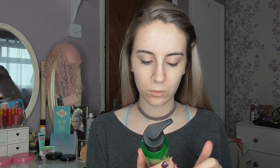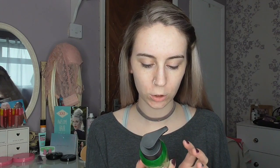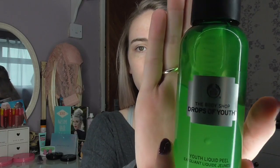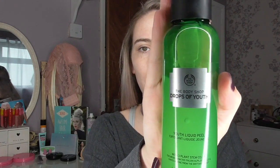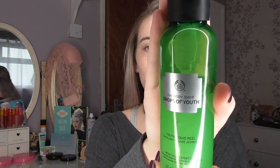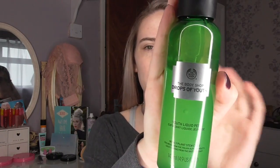My first favorite of the month has been the Body Shop Drops of Youth Liquid Peel Gel. It's a chemical exfoliator, which sounds really bad, but it's not — it's very good. It's great for your skin and it's more gentle than actually having one of the exfoliators that has the beads in it. This is what it looks like, and all I do is put two pumps of it into my hand.